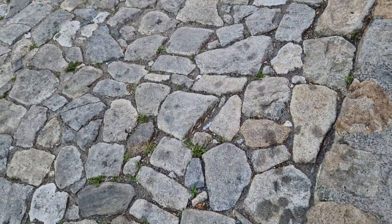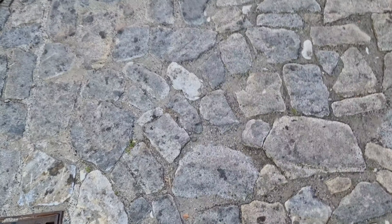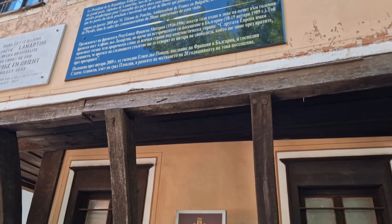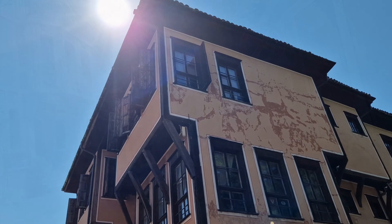It's an ancient town — mainly ancient because it takes forever to get around on these cobblestones. Look, Lamartin House. Damn tourists.